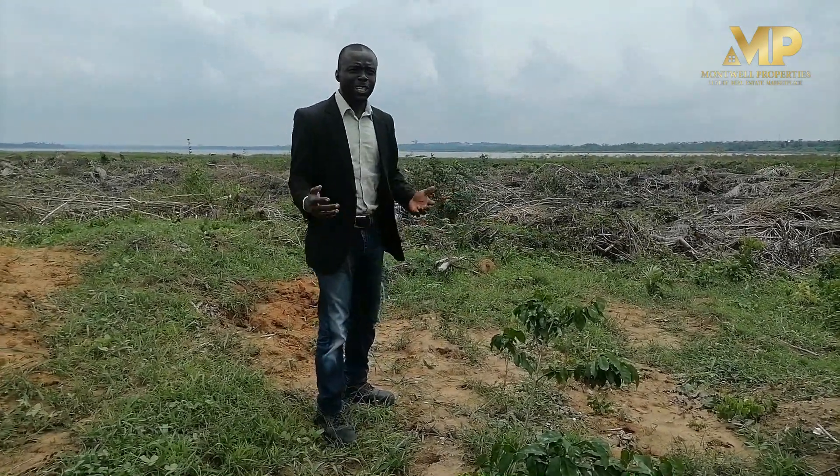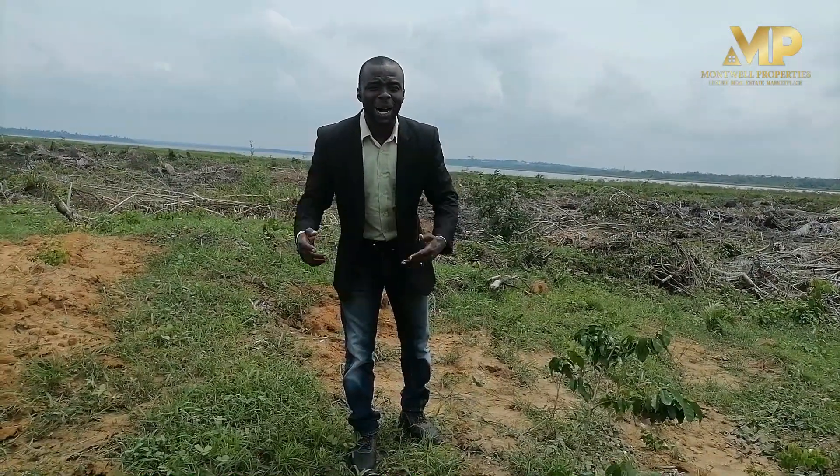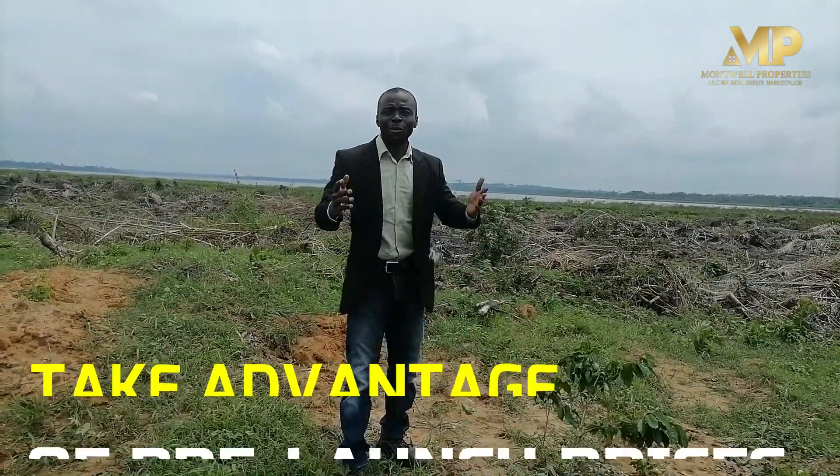Imagine waking up in the morning and having this wonderful view across this water. So many of us are having properties in Miami, Florida, and in Hawaii — this is right here. It is right here in our backyard. This is Lagoon Front Estate.